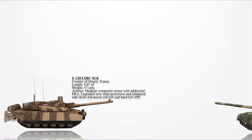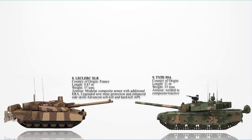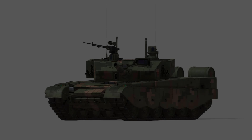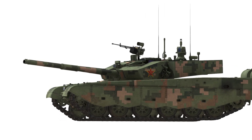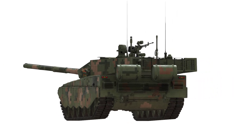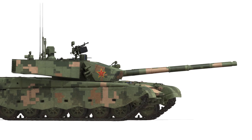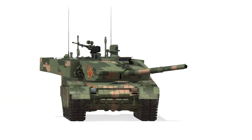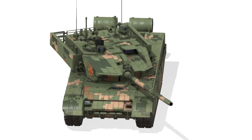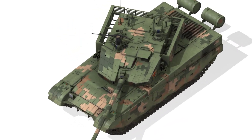Number 7: The Type 99A. China's MBT has a welded angular turret with spaced modular armor and composite panels, giving it strong protection. Its applique armor includes modular plates and cage skirts, enhancing survivability. The tank may use third-generation Relikt-type ERA, which helps defend against tandem-charged warheads. Its combined armor protection exceeds 1,000 mm of RHA, making it highly resistant to modern threats.